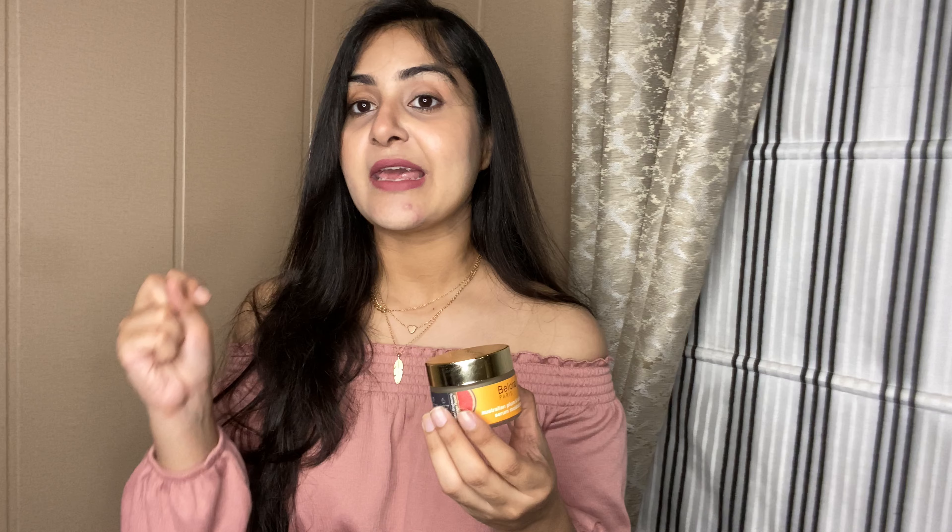My next empty is the Biloda Paris Australian Plum and Vitamin C Serum Moisturizer. It has a very light gel consistency that glides easily on the skin. If you have sensitive skin there might be a slight itchy feeling for about 2-3 minutes. I used it in my nighttime routine and woke up with very plump, naturally glowing skin. The consistency is great for oily skin, though it may not be enough for dry skin — for all other skin types it's perfect.